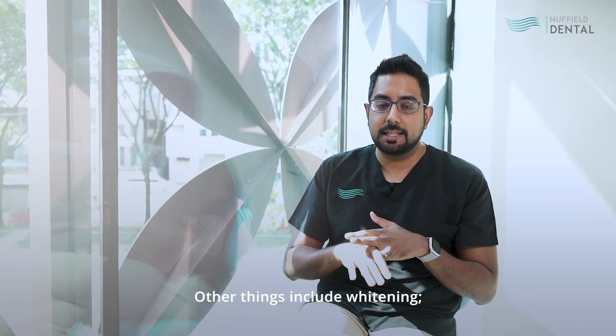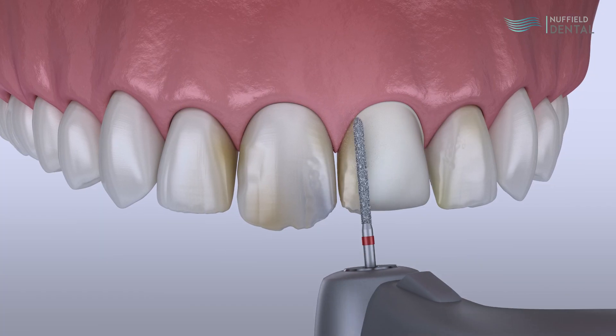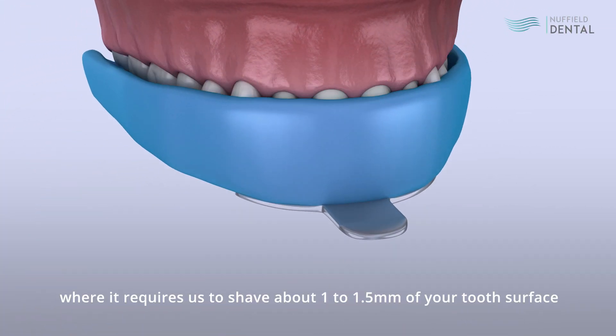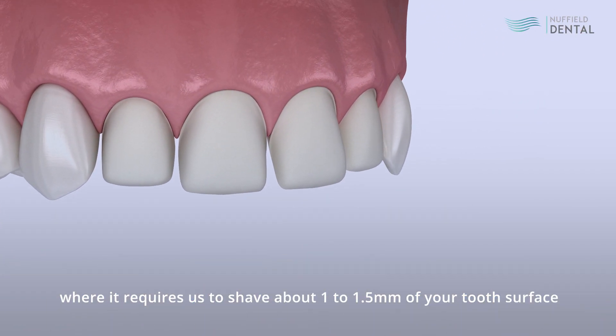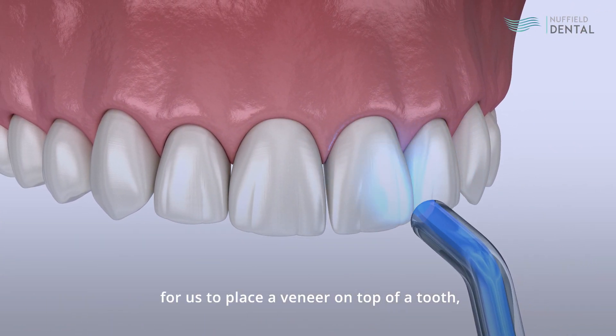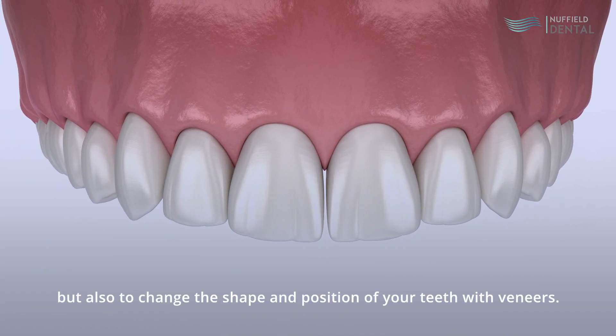Other options include whitening — we can either do it chair-side or give you a take-home kit. The more invasive type of treatments are veneers, where it requires us to shave about 1 to 1.5mm of your tooth surface to place the veneer on top of the tooth, to mask not only the colour but also to change the shape and position of your teeth.